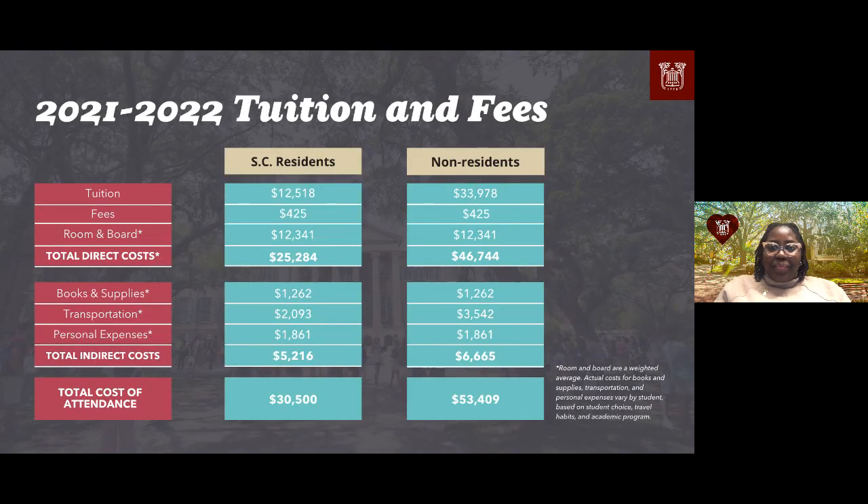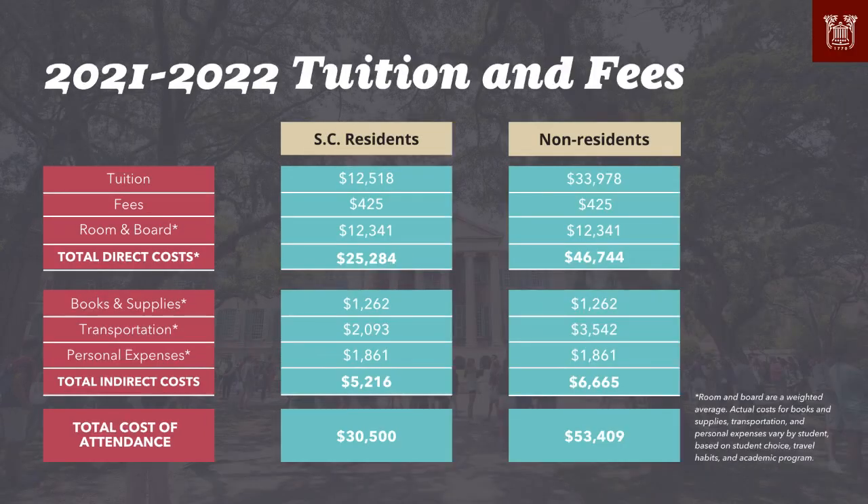Now let's talk about tuition fees for 2021–22. Your total direct costs are the more concrete figures: tuition, fees, room and board. The room and board number is a weighted average depending on which tier of housing you pick. Total indirect costs factor in individual personal expenses, like flights home, which vary by student. For South Carolina residents, total direct and indirect costs come out to about $30,500. For non-residents, it comes out to about $53,409. These are averages.